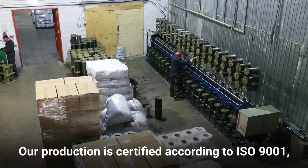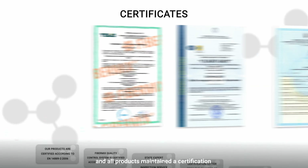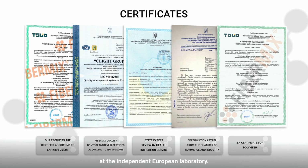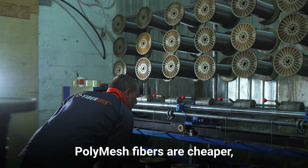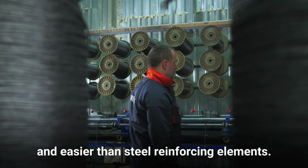Our production is certified according to ISO 9001 and all products maintained a certification at the independent European laboratory. PolyMesh fibers are cheaper, more environment-friendly and easier than steel reinforcing elements.